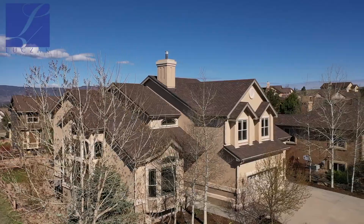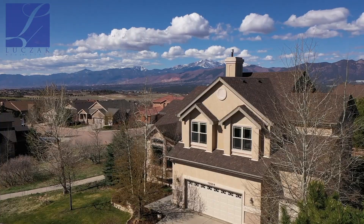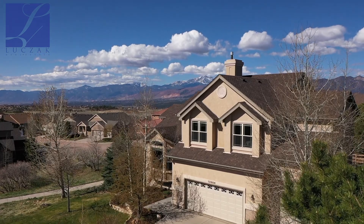This property is definitely a showstopper in Flying Horse — one of a kind with this lot. You cannot go to the new builds right now and buy a lot like this. They just do not make them anymore. Perched on top of Flying Horse with stunning views. Let's go inside and take a closer look.